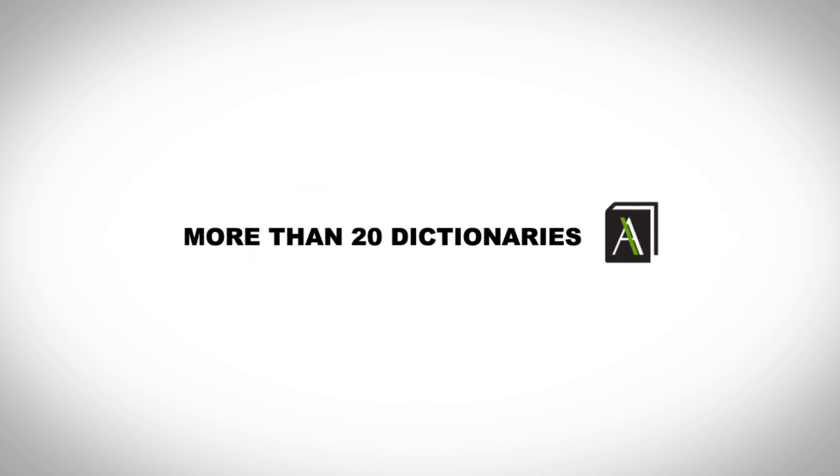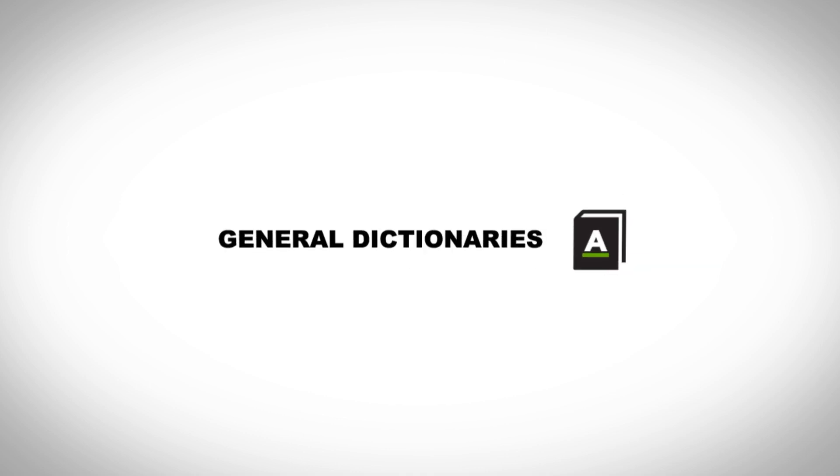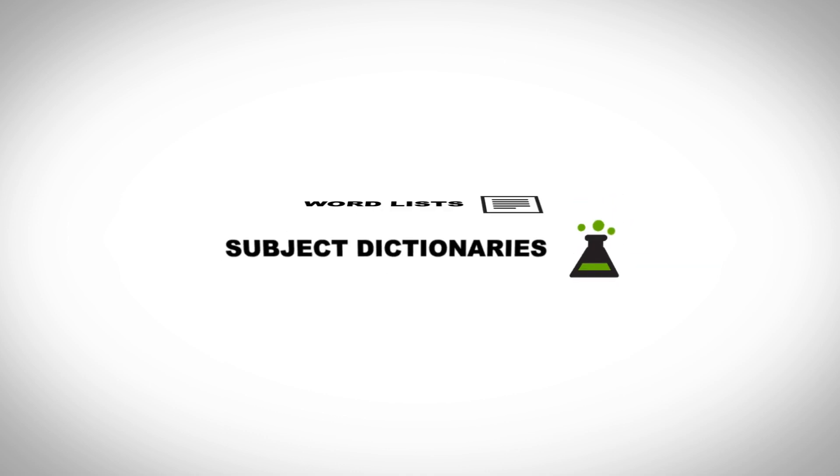Pharos Online offers you a selection of more than 20 dictionaries, including general dictionaries, subject dictionaries, word lists, and more — all at the click of a button.